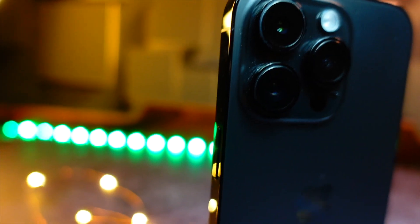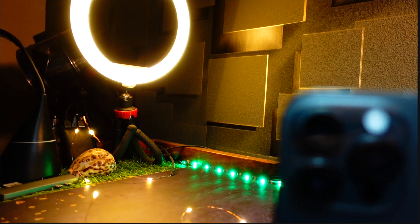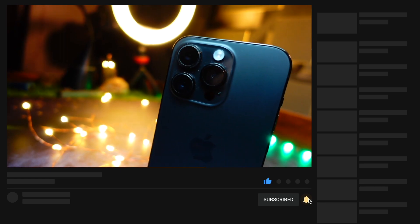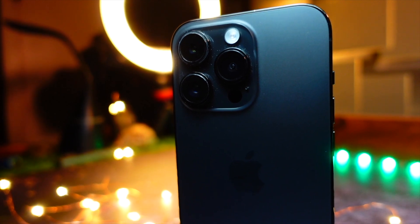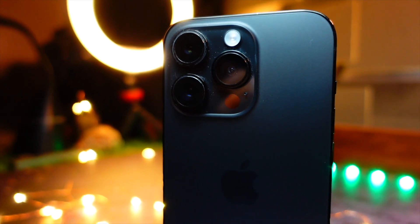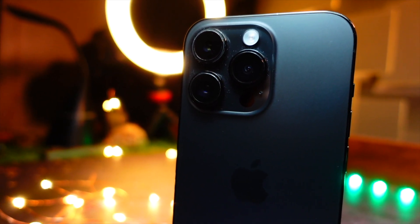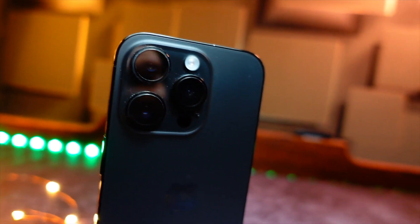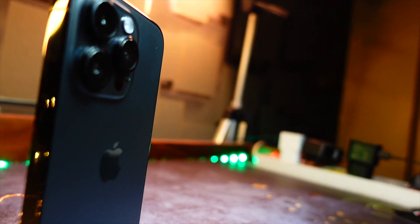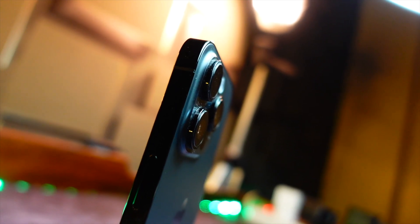Starting with the follow-up of iOS 17 Beta 5, let's refresh real quick and talk about the basic things I've noticed in the past couple of days — the battery life, the performance, the perks, and my overall experience. iOS 17 Beta 5 has been pretty solid for me. This is one of the best versions I've been on because the battery life has noticeably increased.